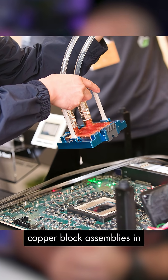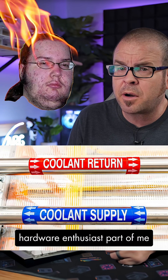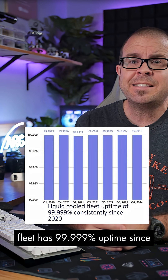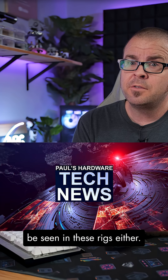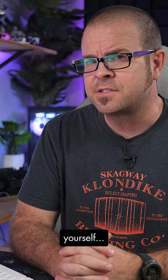and specifically designed copper block assemblies in these units that stirs a primal hardware-enthusiast part of me that has long slumbered. Google says their liquid-cooled fleet has 99.999% uptime since 2020, and not a bit of RGB to be seen in these rigs either. For more, check out tech news this weekend — but at least for now, you don't have to ask yourself...